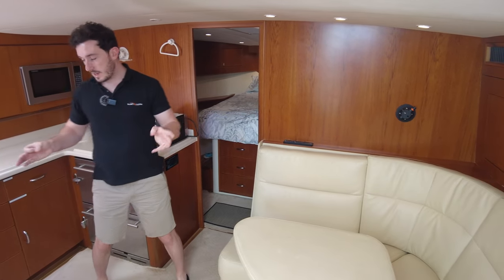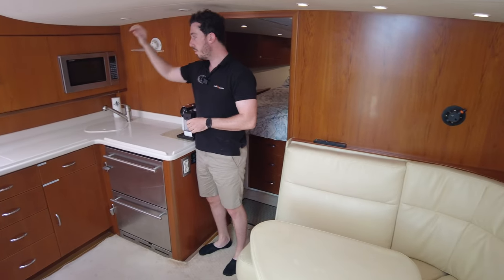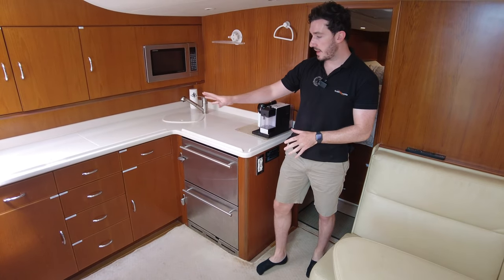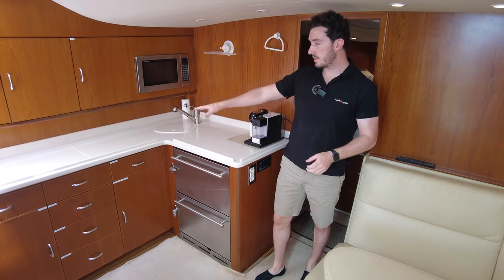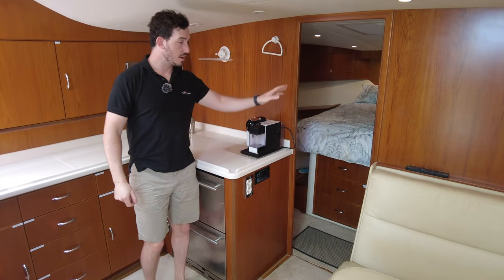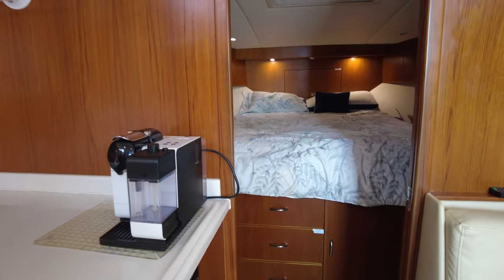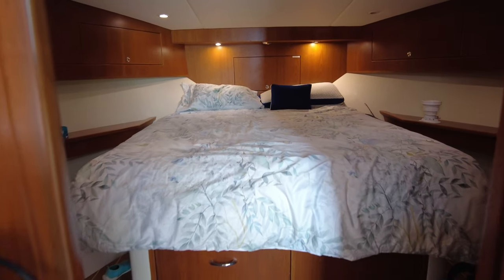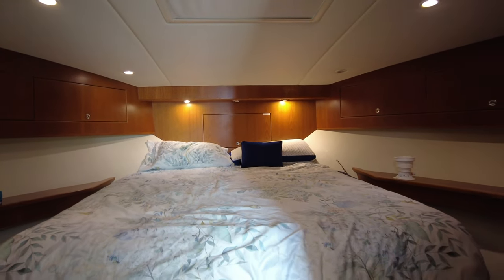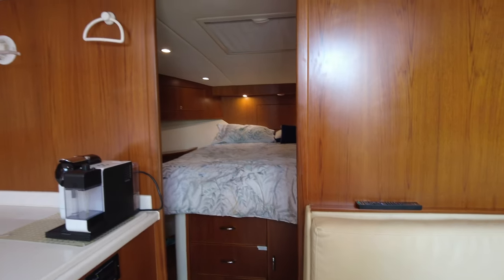There's an L-shaped galley on this side: a sink, two-burner hob, microwave, and fridge-freezer drawers — lots of space and surface area to cook. Sound systems in the roof as well. Moving forward to the main cabin, there's a central island berth with reading lights behind, storage and drawers underneath, and hanging lockers on the left and right — a really nice, big cabin for a 40-foot boat.